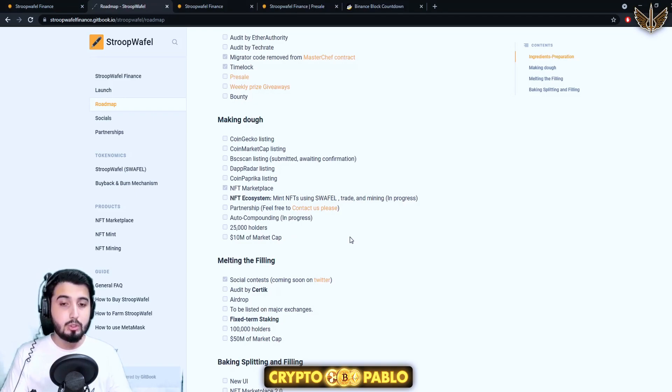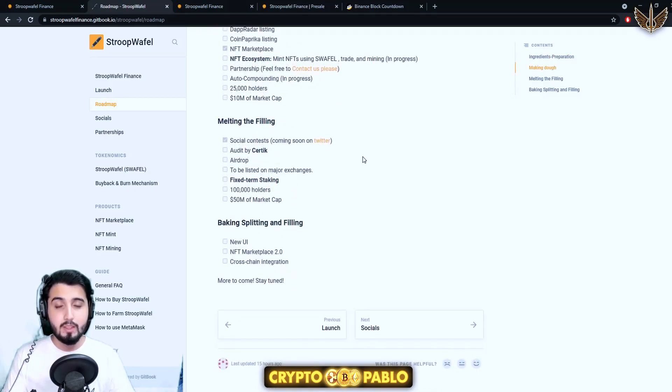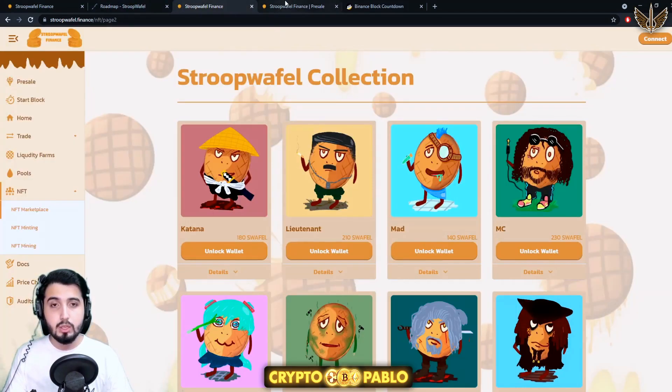Then partnership — you can contact them if you want to partner with them — and then auto compounding which is in progress. Their milestones are 25,000 holders and 10 million market cap. Currently they have a really low market cap which is a great opportunity to buy tokens at a much cheaper price, especially in the pre-sale. In future, when the NFT ecosystem, exchange listings, and burns come into place, I think the price of this token is going to go really up. Then they'll do a social contest, audit by Certik (the third audit), airdrop, major exchange listings, fixed-term staking, and milestones of 100,000 holders and 50 million market cap, followed by a new UI, NFT marketplace 2.0, and cross-chain integration.